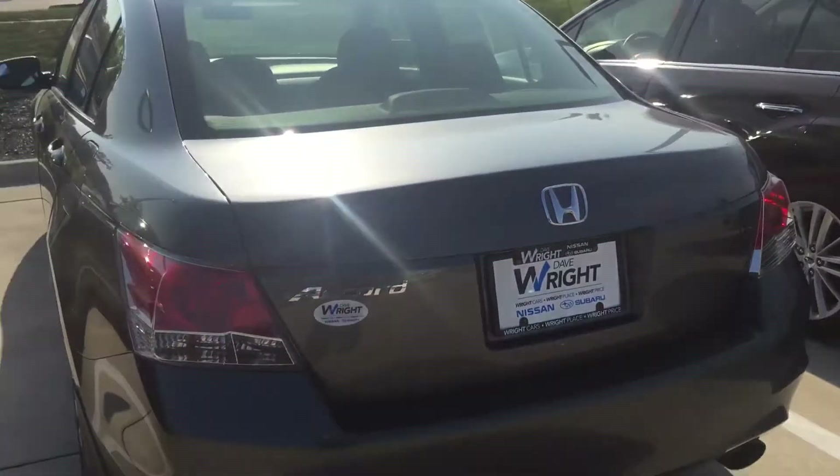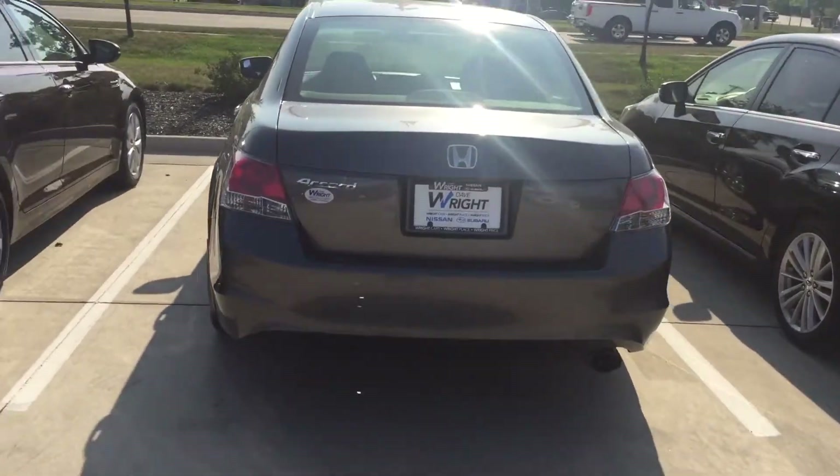This thing is beautiful. It has pretty much no dings — just little, little rock chips — but still, this thing is immaculate.